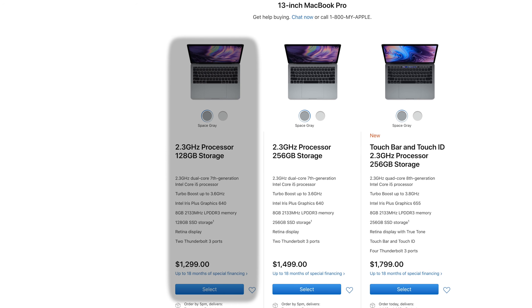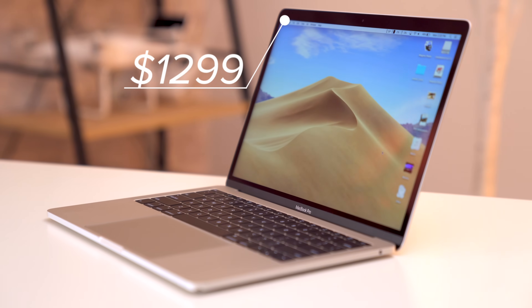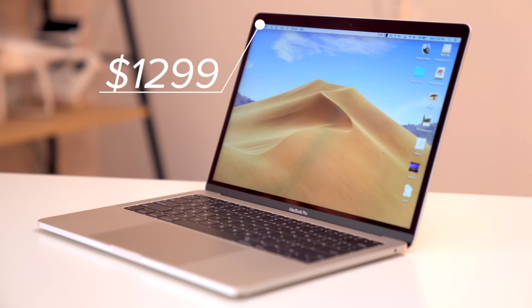The base 13-inch model is completely unchanged, literally nothing at all, and it's priced at the exact same $1299 as before. However, there are huge changes with the Touch Bar model.